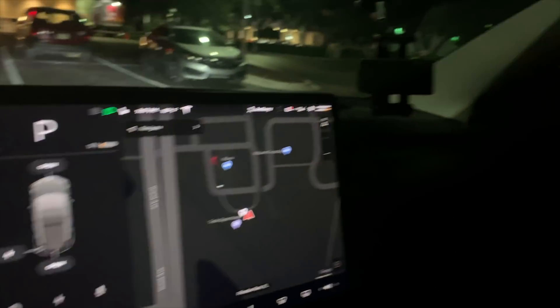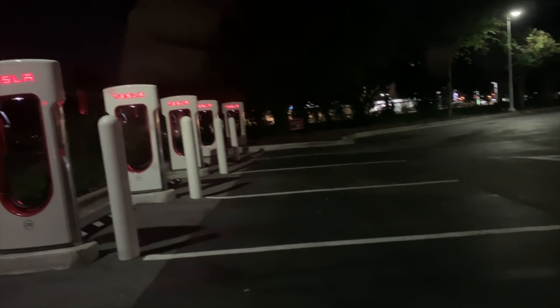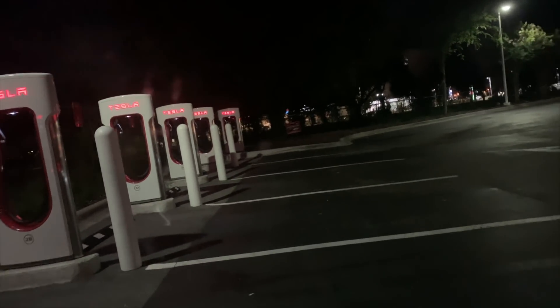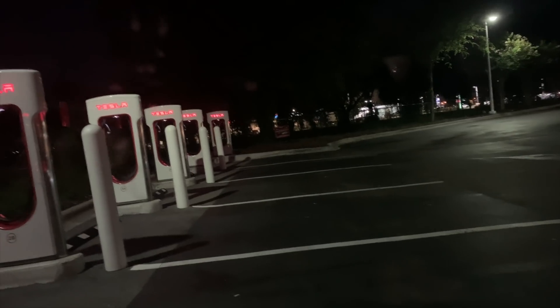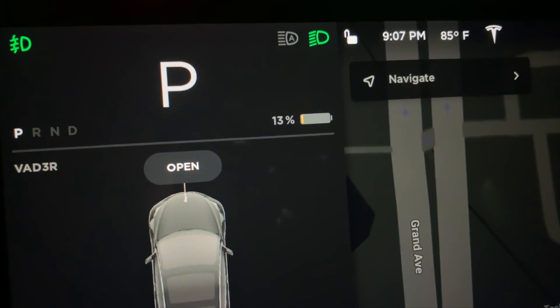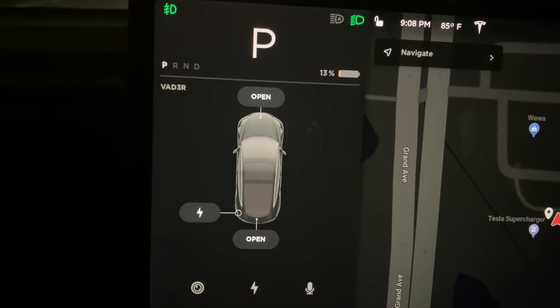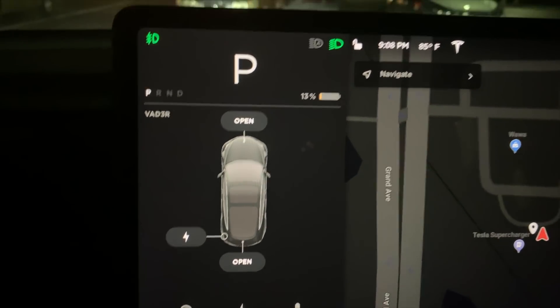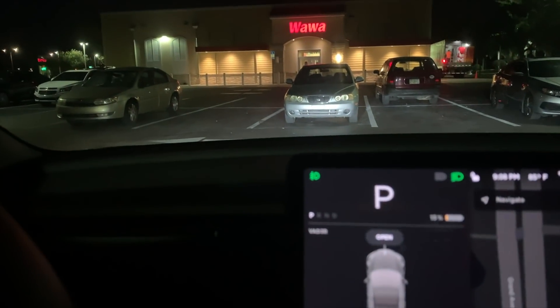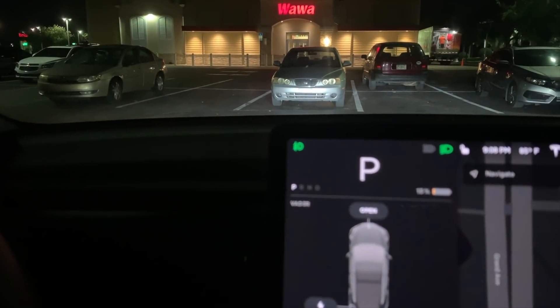Alrighty, as you can see, I have landed at the supercharging station in Pinellas Park. There is no one here — I'd love to show you the car and everything, so this is an empty Tesla lot. I've only got 13% left on my battery. I wish I could have gotten it closer to 0%, but it's getting late and I don't really want to risk roaming around.